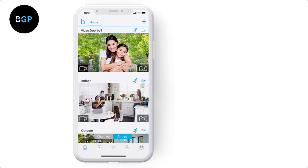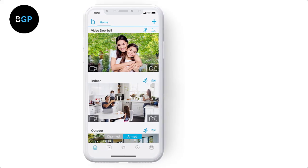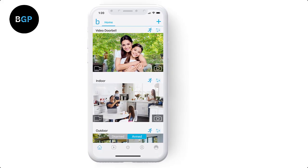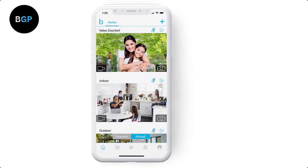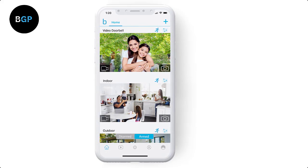The Blink Video Doorbell is a smart home security device that offers a range of features to keep your home safe and secure. With its easy installation and affordable price point, the Blink Video Doorbell is a great option for homeowners who want to upgrade their home security system.